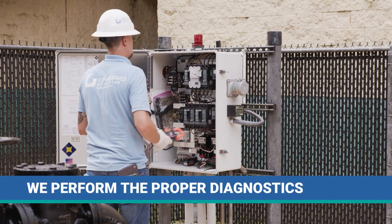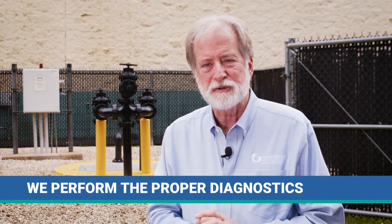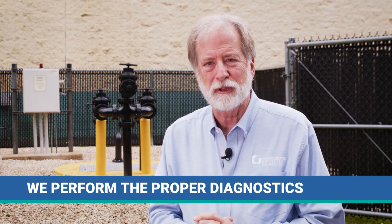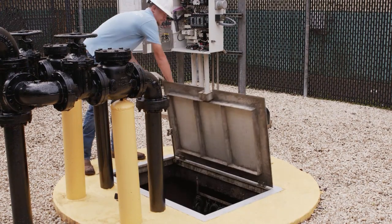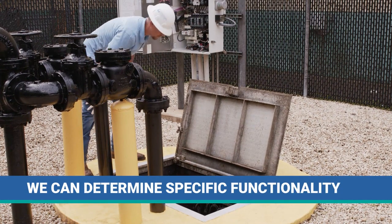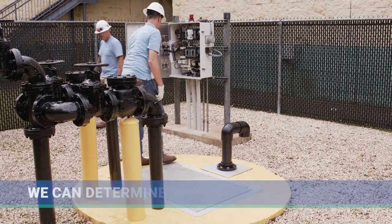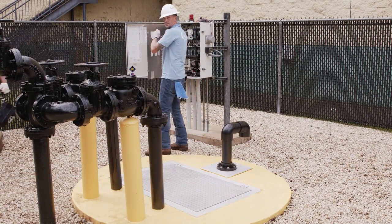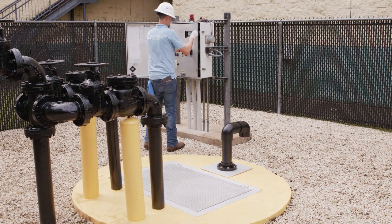We're able to do diagnostic work so that we can determine how the pump station is operating properly. We have the ability to identify pressures that the pump station is pumping under, how many gallons per minute are being ejected from the pump station itself. We can find out and determine with this information if the pump is operating on its curve, and that makes all the difference.